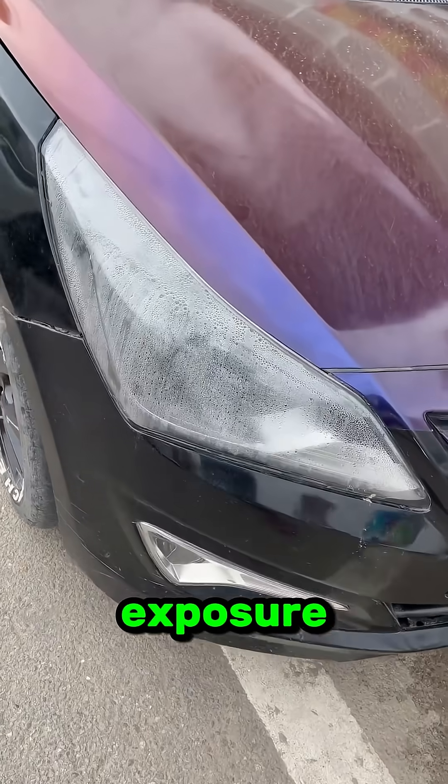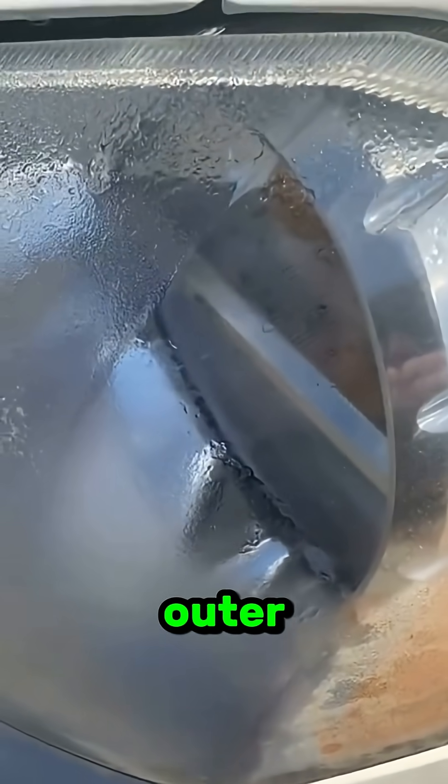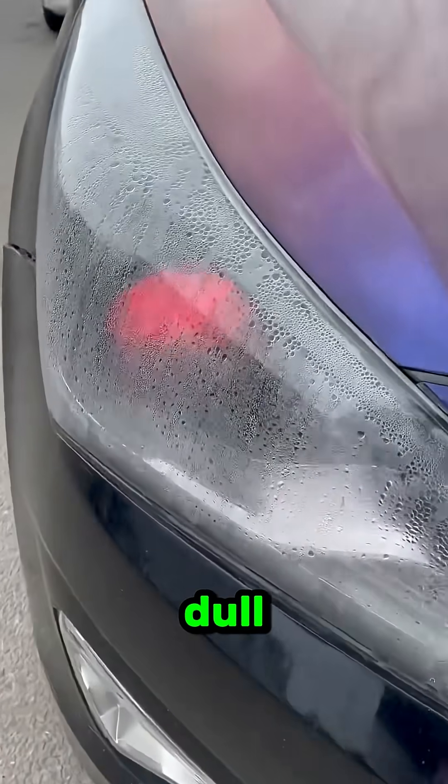Years of exposure to UV rays, heat, and moisture slowly break down the outer layer of that plastic. The clear protective coating wears off and the surface starts to oxidize, turning cloudy and dull.